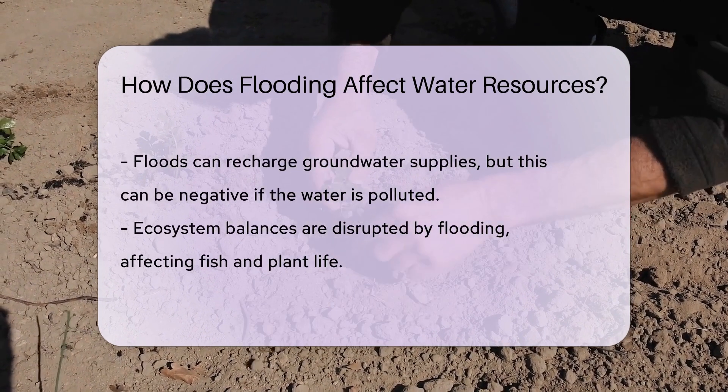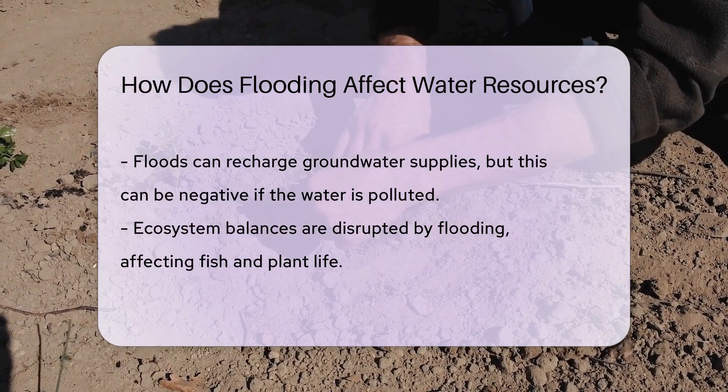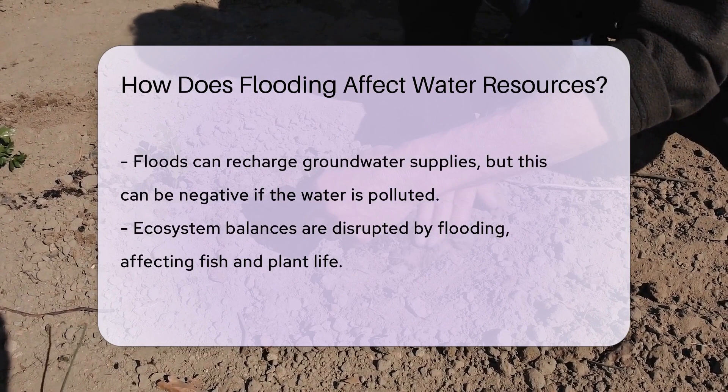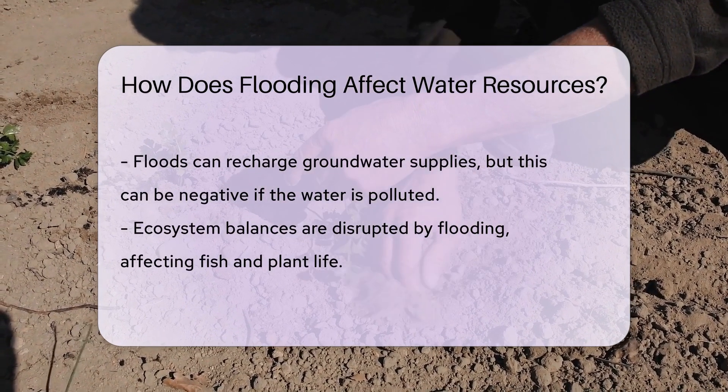Flooding can also recharge groundwater supplies, which sounds like a good thing, right? Well, it can be, except when the floodwater is polluted. Then it's like filling up your car with dirty gas — it just doesn't run as smoothly.